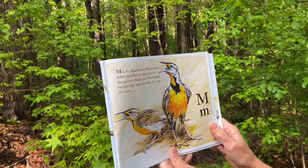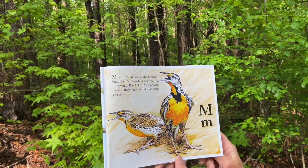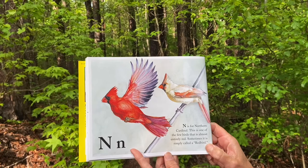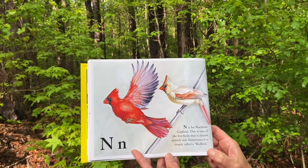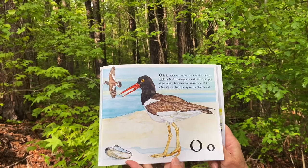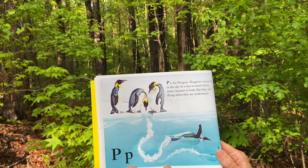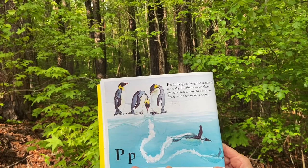M is for meadowlark. Meadowlarks build their hard-to-find nests on the ground. People love meadowlarks because they sing cheerfully for hours at a time. N is for northern cardinal. This is one of the few birds that is almost entirely red. Sometimes it is simply called a red bird. O is for oyster catcher. This bird is able to stick its beak into oysters and clams and pry them open. It lives near coastal mud flats where it can find plenty of shellfish to eat. P is for penguin. Penguins cannot fly in the sky but it is fun to watch them swim because it looks like they're flying when they're underwater.